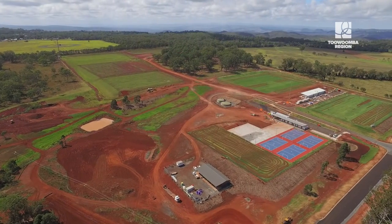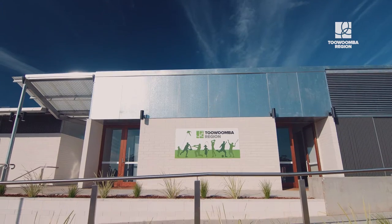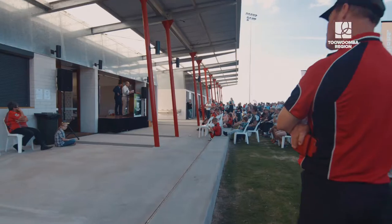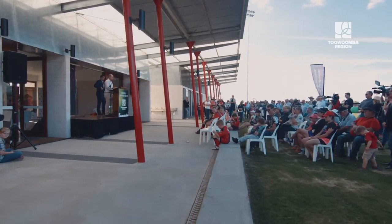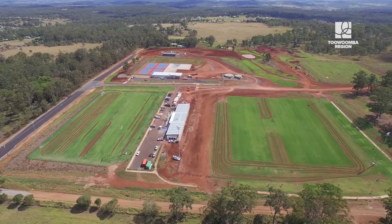The Highfield Sport and Recreation Park Stage 1 was officially opened on Saturday 21 May 2016 with a public grand opening. This is a very historic day, I think for Highfields, but not only for Highfields, for the broader region.